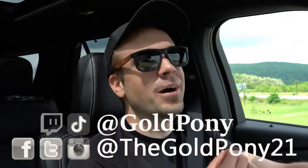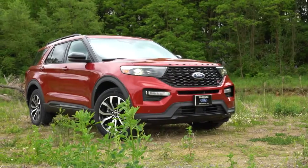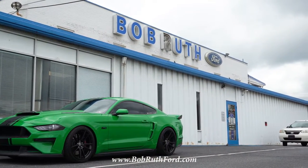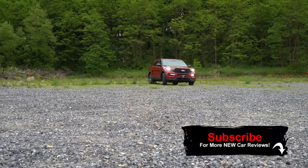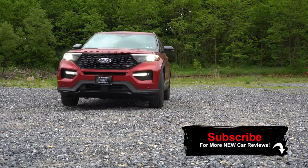Welcome back to another one. I'm GoldPony — I do new car, truck, and SUV reviews on YouTube. Today we are in the new 2020 Ford Explorer ST, courtesy of Bob Ruth Ford in Dillsburg, PA. I've already reviewed the standard 2020 Explorer, but not the ST, and this is the fun one — hence the reason I wanted to get inside this one today.